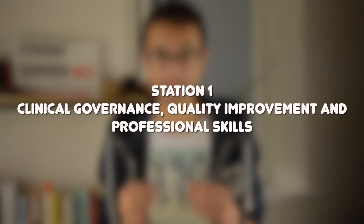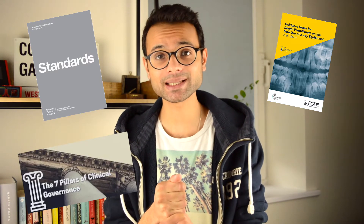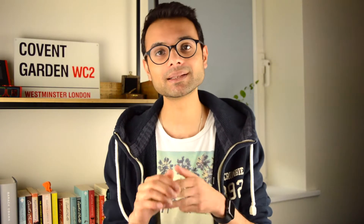Station one is officially titled Clinical Governance, Quality Improvement and Professional Skills. The complexity will vary slightly between DCT1 and DCT2/3 applications, where at DCT2 and 3 you're expected to have a little more knowledge. There are potentially lots of things to cover, but much of this comes from documentation and guidelines readily available to read — including the GDC standards, FGDP guidelines, the seven pillars of clinical governance, aspects of evidence-based practice, scope of practice, safeguarding, consent, and more.